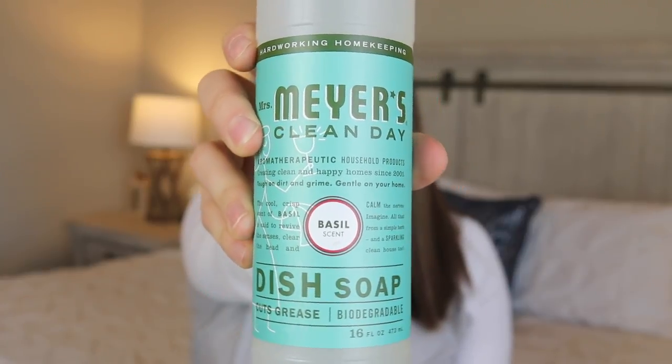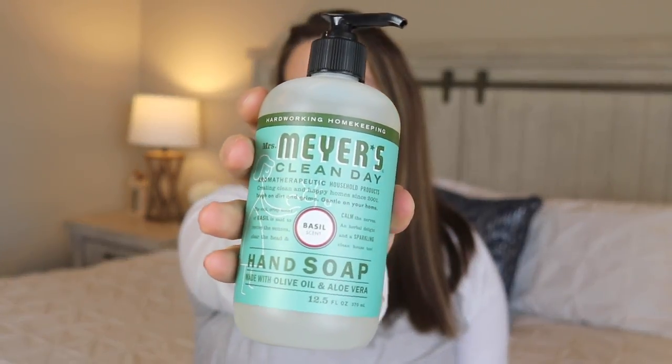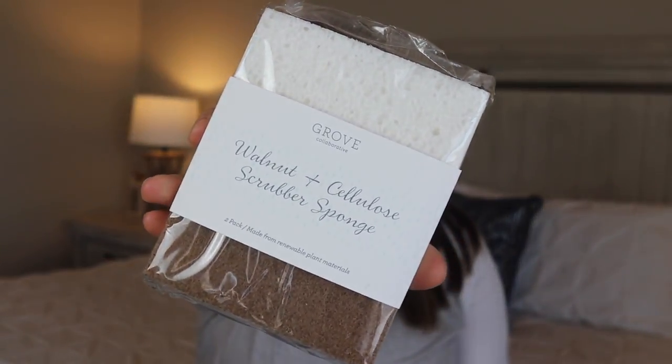The next thing I got is the Mrs. Meyers dish soap — one of my favorite brands. I got it in basil to go along with the all-purpose spray, and it's also included as one of the free gifts when you place your order. I also got the hand soap to match, since I like to keep the same scents in the kitchen for dish soap and hand soap. I was fingers crossed that I'd love it because you guys all raved about it, and so far from what I've smelled it smells really good — just such a fresh, crisp scent.